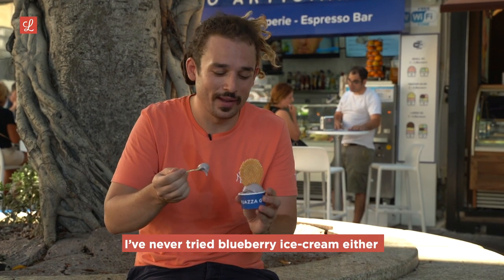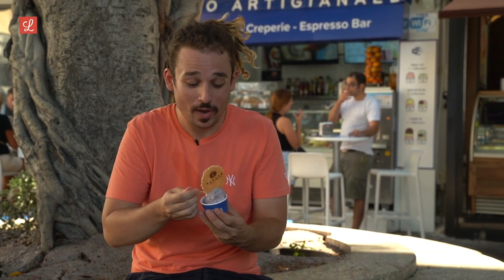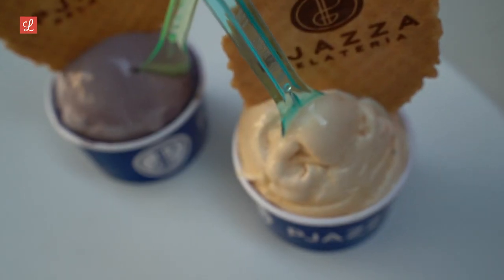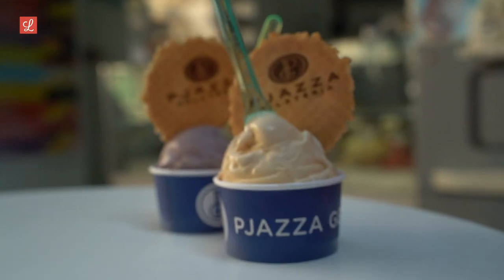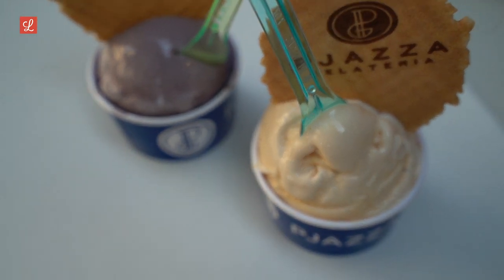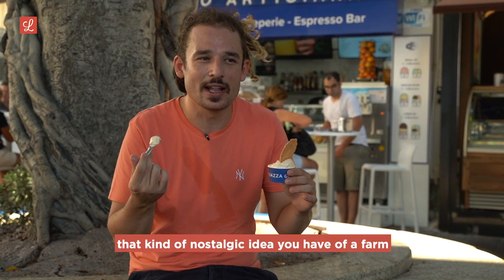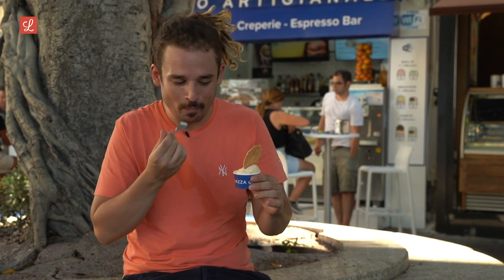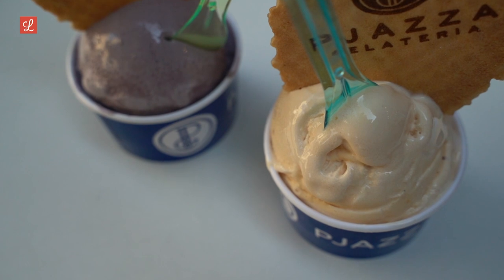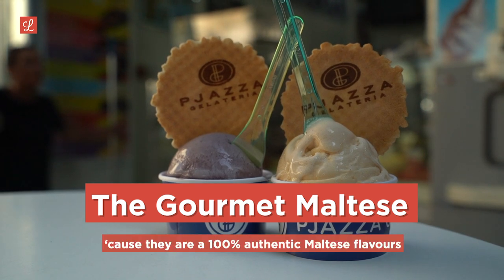I've never tried blueberry ice cream before actually. God damn, this is awesome — I would definitely order this again. The prickly pear bitters — super Maltese flavor. This tastes like when you think of going to a farm, that nostalgic idea of a farm — that's what this tastes like. It reminds me of my uncle's place. Hands down, these ice creams have to be the gourmet Maltese ice creams: one hundred percent authentic Maltese flavors elevated to a very high standard.